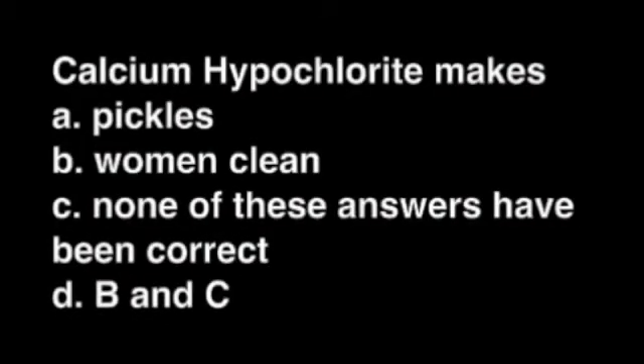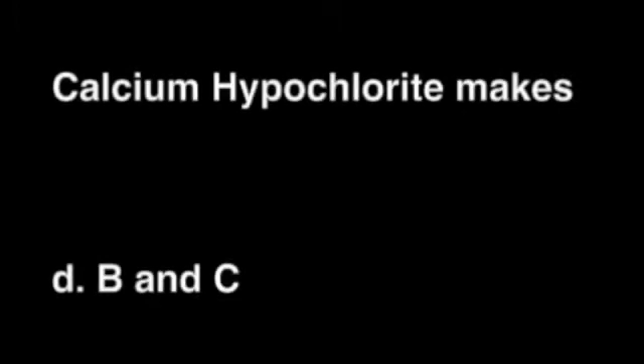Have your copy books ready — it's time for our last quiz. Calcium hydrochloride makes: A. Pickles. B. Women clean. C. None of these answers have been correct. Or D. B and C. Put down your answer now. Have you got the answer yet? It's D. Calcium hydrochloride makes B and C.